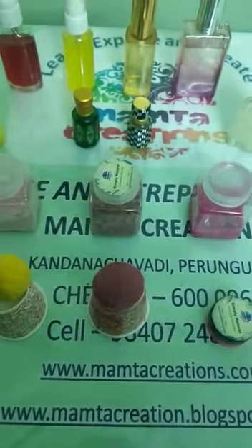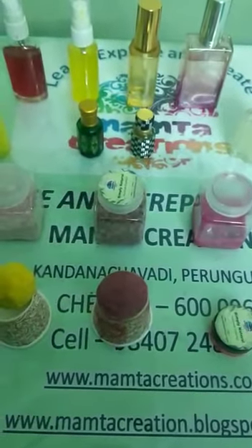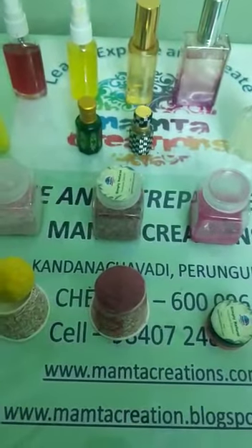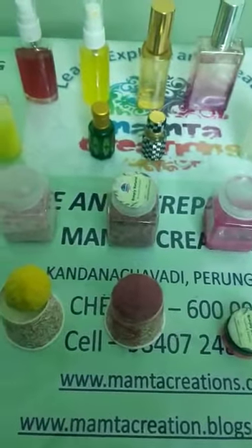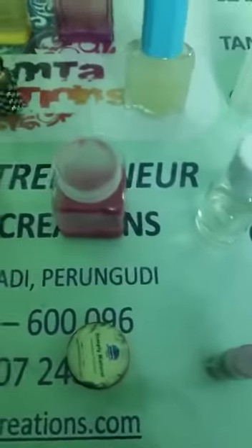These are the products what we teach and make, and we have taught the participants in our total perfume making session. This session is available online. It is a 3-day session where we covered 20 different products. We will let you know what products we usually cover in the total perfume making session.